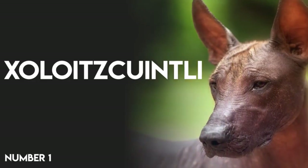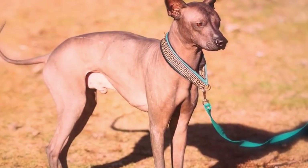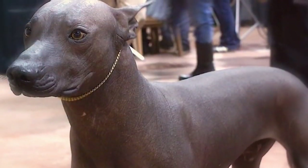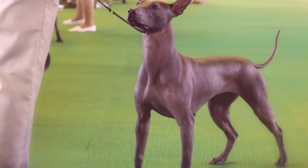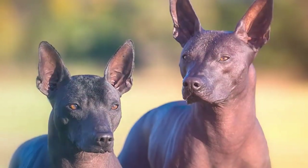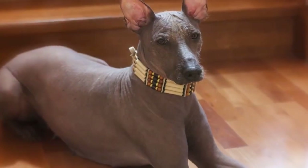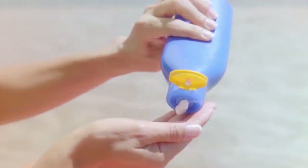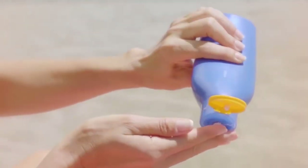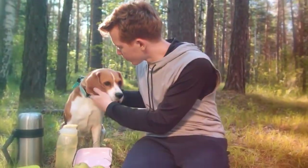Number 1: Xoloitzcuintli. The Xoloitzcuintli's name is exotic and so is her look. The Xolo, as she's known, is a hairless breed with thick satiny skin, though there is also a variety with a short smooth coat. She needs to be groomed weekly to help keep her skin clean and healthy. She's sensitive to the sun, so don't forget to apply sunscreen before walking her.